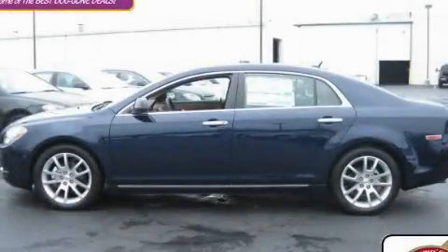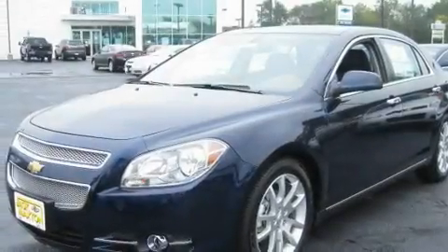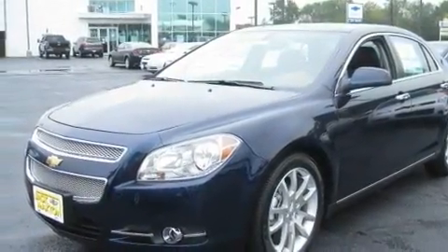This is a brand new 2010 Chevrolet Malibu. It has a six-cylinder engine and an automatic transmission.